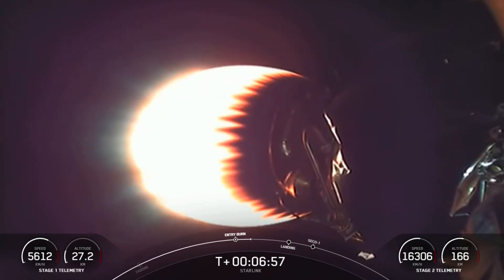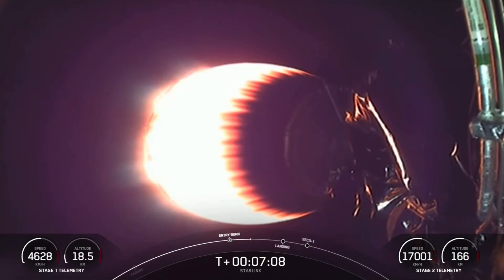Both vehicles are continuing to follow nominal trajectories. That is the first of two burns that the first stage will perform today. Good news there — that landing burn will take place in just under a minute.